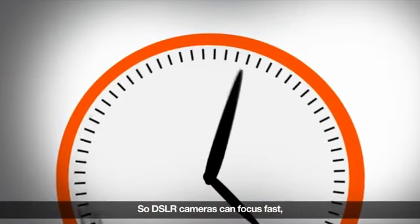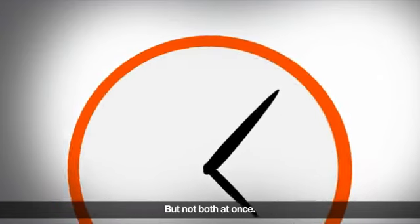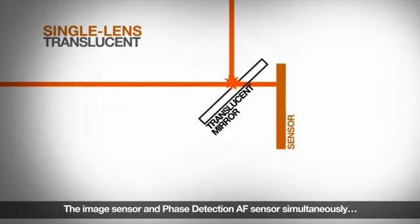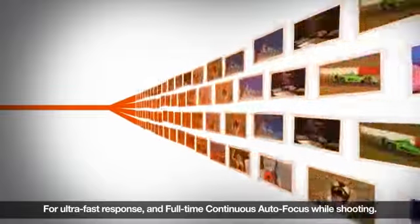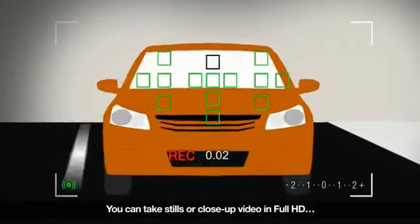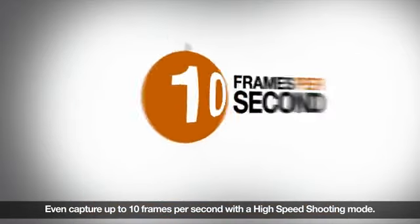So DSLR cameras can focus fast with the precision of phase detection AF, but not both at once. With a translucent mirror in an SLT camera, light is brought to both the image sensor and phase detection AF sensor simultaneously for ultra-fast response and full-time continuous autofocus while shooting. Our cameras shoot so quickly that moving subjects stay in focus. You can take stills or close-up video in full HD, even capturing up to 10 frames per second with a high-speed shooting mode.